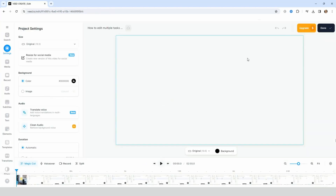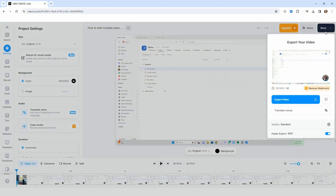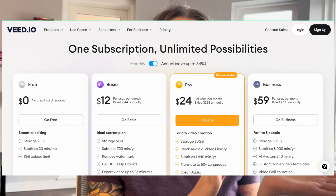The editing abilities I found were pretty advanced for a screen recording software — much more advanced than Tella. I found it's really user-friendly and great for someone who wants more editing capabilities but isn't a professional editor.